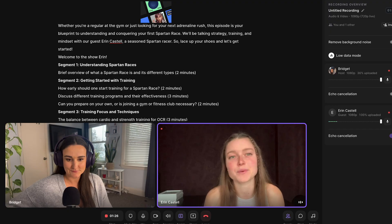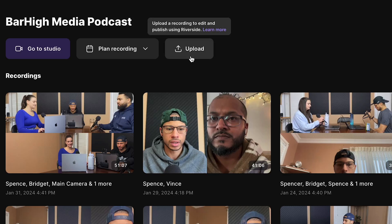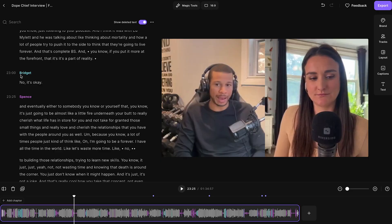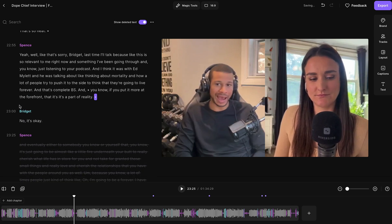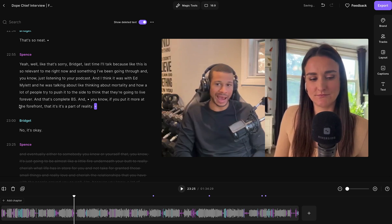Riverside excels in recording and editing high quality videos with guests from anywhere in the world. Before you start editing, you can either record on the platform or upload an external file. In the editor, you can edit the actual video by editing through the AI-generated transcription on the side. When you delete words out of the transcription, that part will also be taken out of the video.